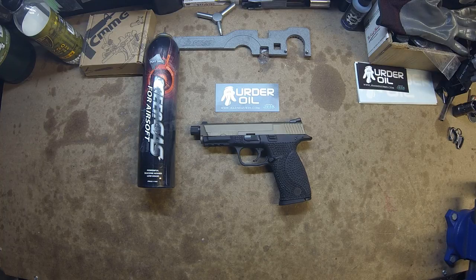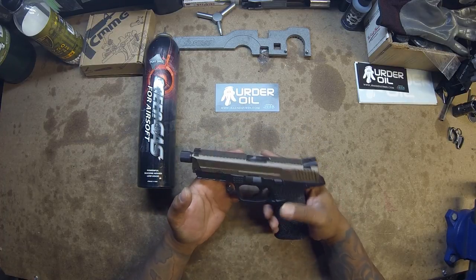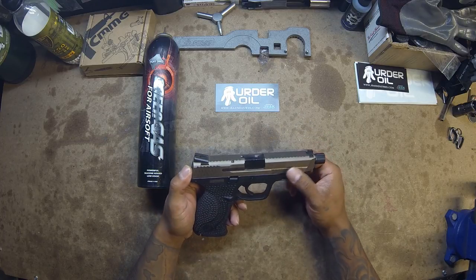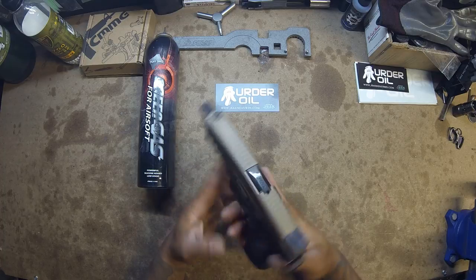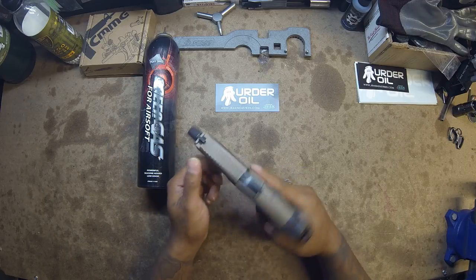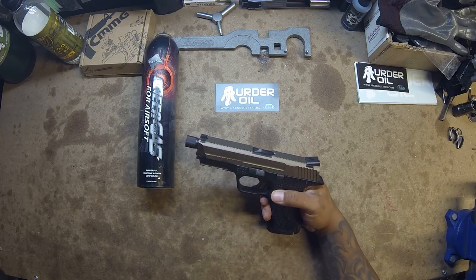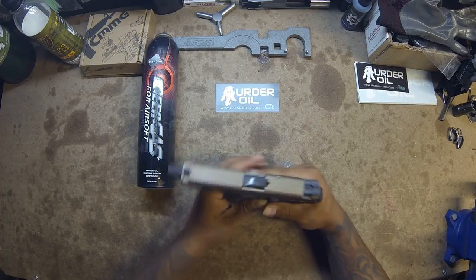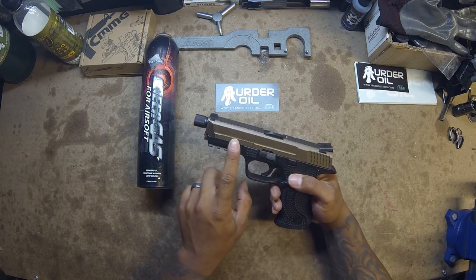What's up YouTube — as you can see, I've picked up another M&P, this one made by We. Something a little different on it is the slide: the finish is that nickel boron color, kind of like a bronze color. It's got serrations on both sides and on the top. I picked this up from JRAC Industries, and they partnered up with TEI for licensing for this slide and the TEI serrations on the side.